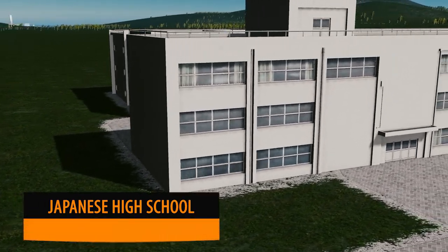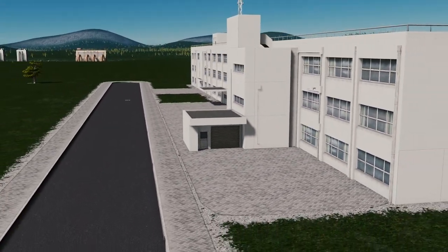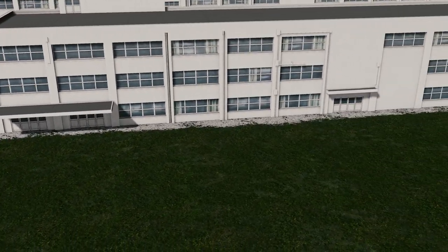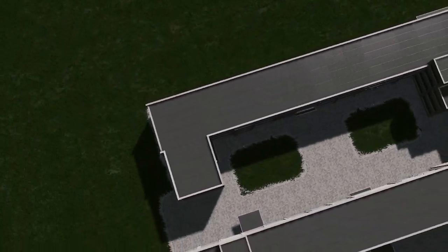Up next we have Ronix with this Japanese high school. As always from Ronix, the buildings are very highly detailed and of a larger scale. In my opinion the previous schools, and certainly the vanilla schools, have never really been satisfactory in terms of size and modelling. So this is a great addition to your big city.